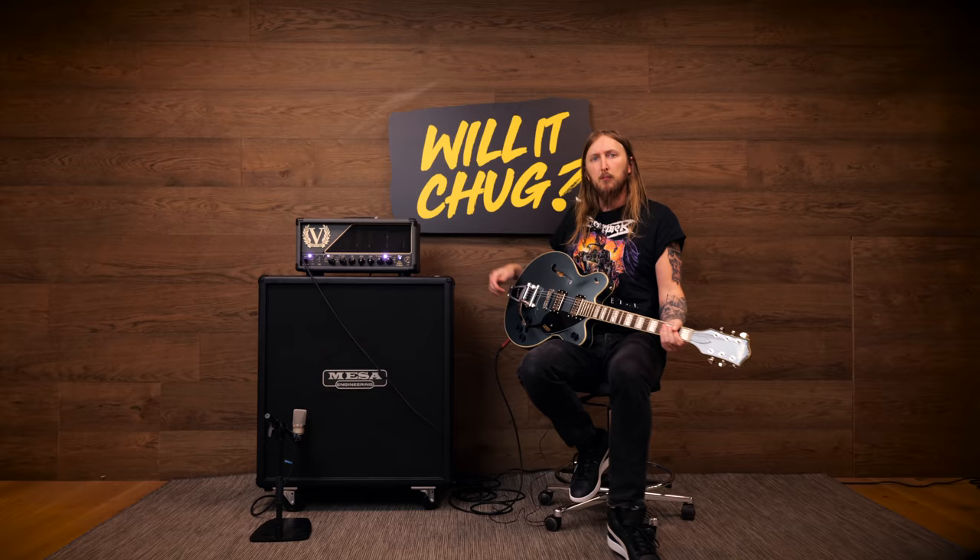There you go, man — the Gretsch. It chugged. Thank you so much for watching and see you next time. Bye.